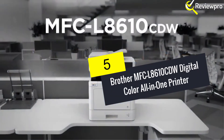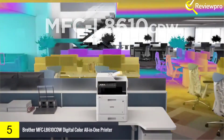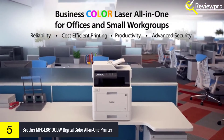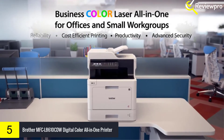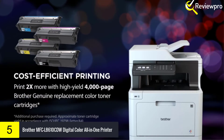Starting at number 5, we have Brother MFC-L8610CDW Digital Color All-in-One Printer. Brother MFC-L8610CDW is one of the quality color laser printers. Being an all-in-one printer, it conveys business-dependable execution.